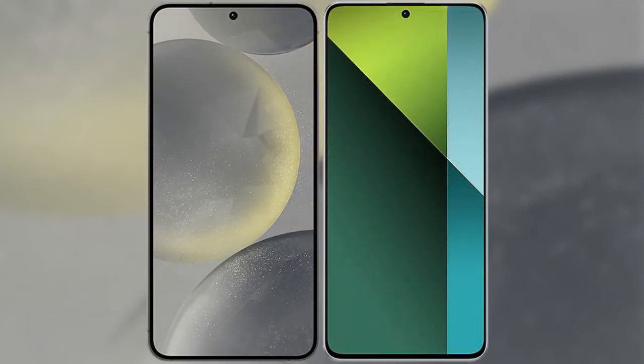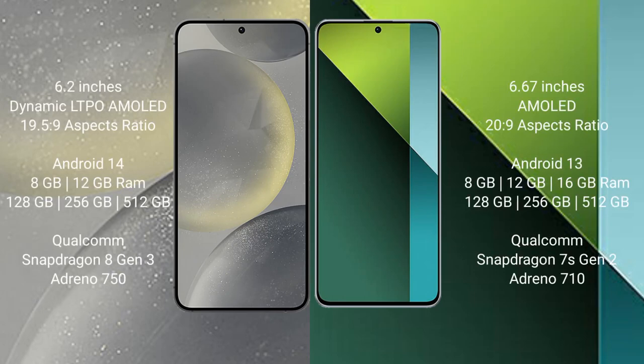I will compare the new Samsung Galaxy S24 with the Redmi Note 13 Pro. The Samsung Galaxy S24 comes with a 6.2-inch Dynamic LTPO AMOLED display and Exynos 1959. The Redmi Note 13 Pro comes with a 6.67-inch AMOLED display and Snapdragon 7s Gen 2.